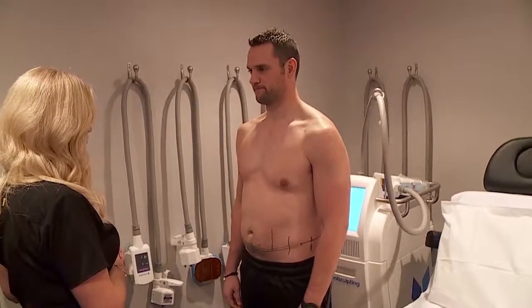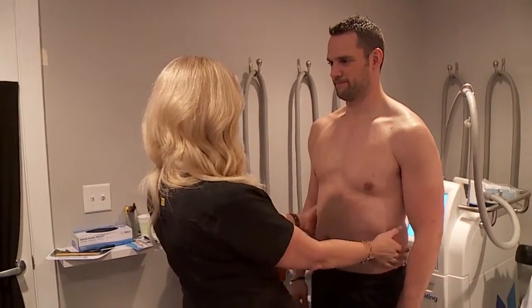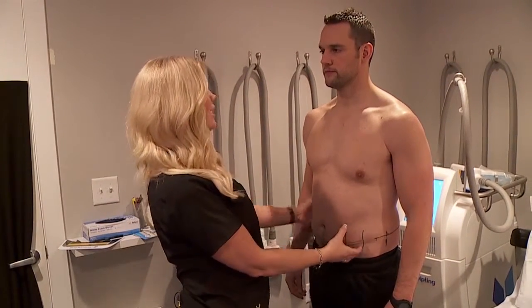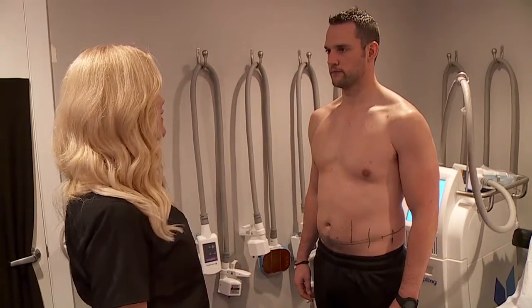We're really excited at Trilogy. We have what's called dual sculpting — we have two machines, so we can do twice the fat in half the time. It takes about an hour per area, so we can treat two areas — both sides at one time — instead of traditional CoolSculpting which only has one machine. We're really lucky and excited to have two, so we can offer twice the fat gone.